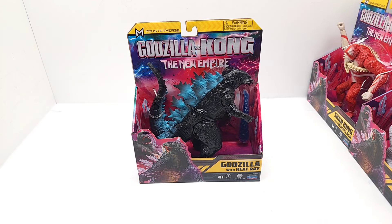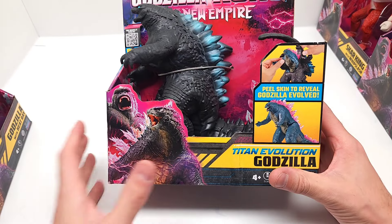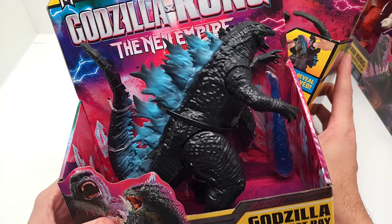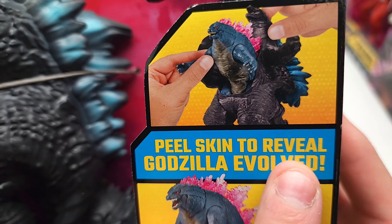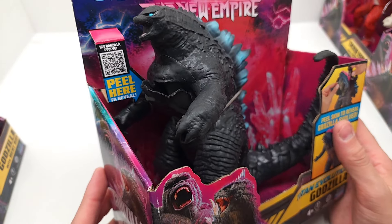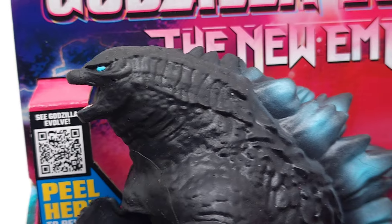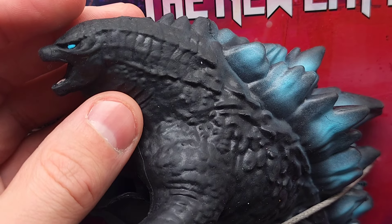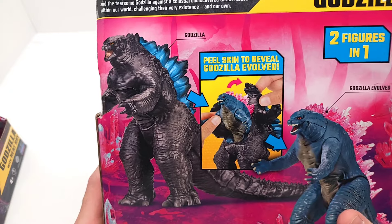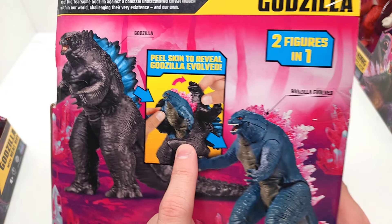One more thing that they didn't send us — this is Godzilla X Kong: The New Empire, Titan Evolution Godzilla. Look at that. So it starts off essentially like this figure here, and then he peels skin to reveal Godzilla Evolved. Wow — that evolution. You can see it right there: 'Peel here to reveal.' It's absolutely squishy, and I'm pretty sure I can feel that Godzilla under there. Two figures in one — Godzilla Evolved. I wonder if he actually sheds the skin like that.